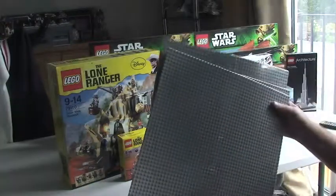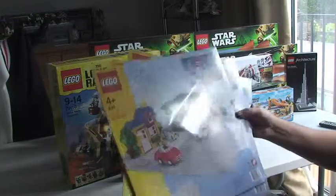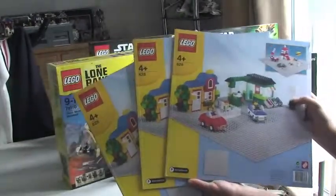I have four of the large baseplates — Set number 628. You can see three of those here.